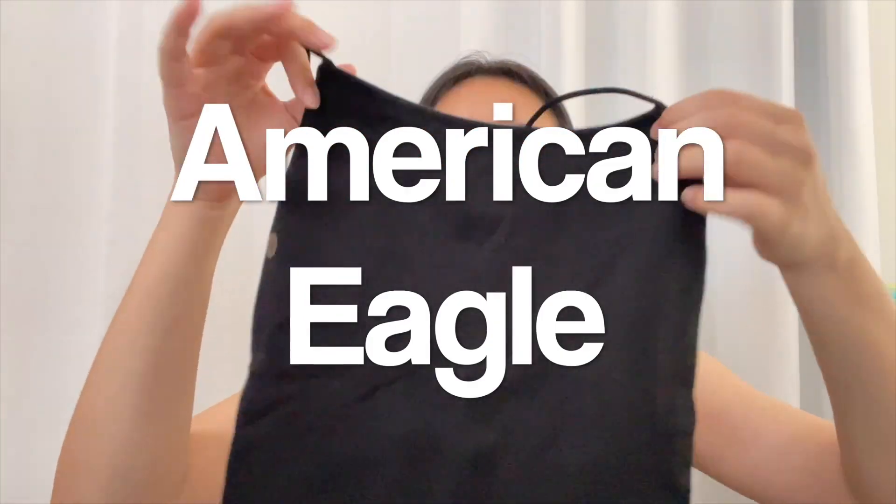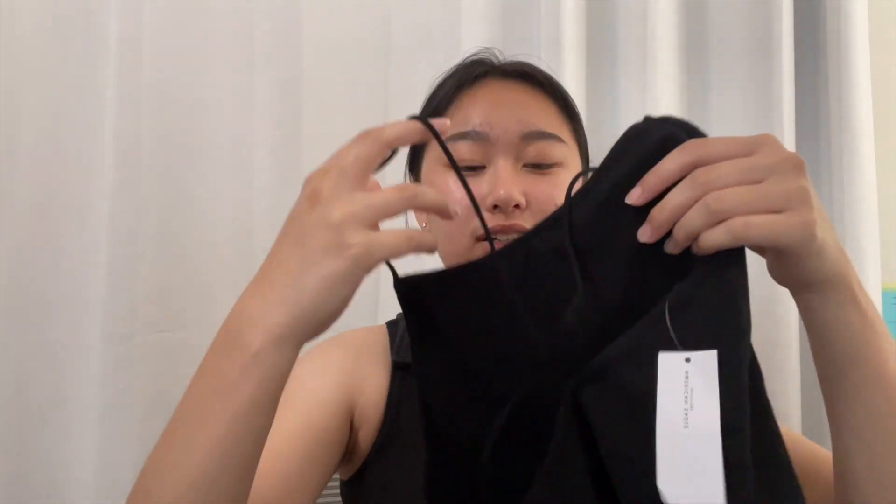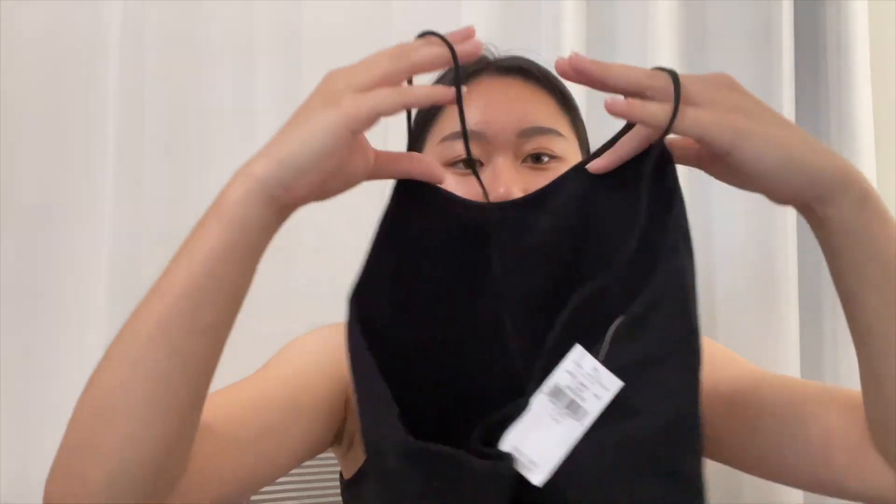And then I got this tank top from American Eagle, which has a spaghetti strap. And the back here has straps that are crossed. I don't know how to explain this, but you guys can see it.